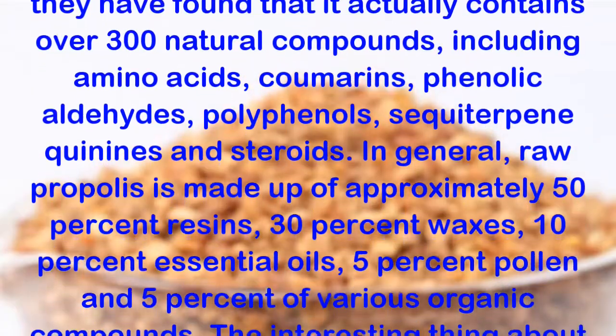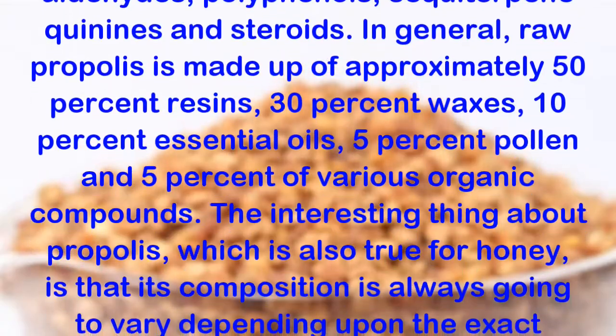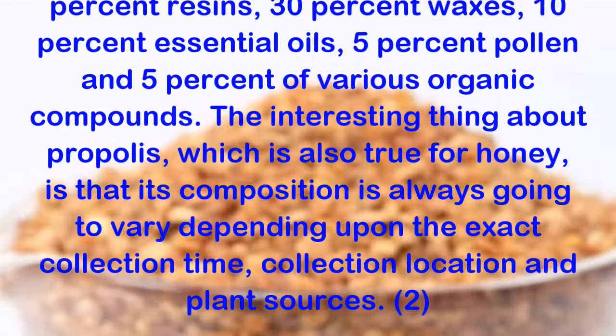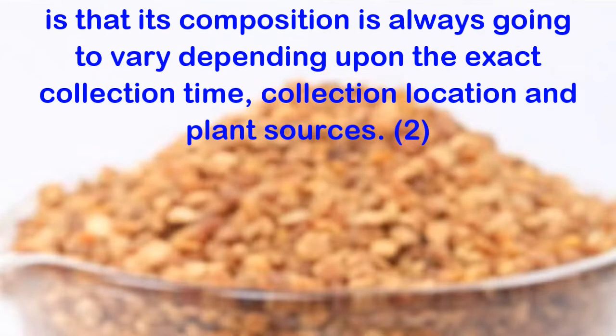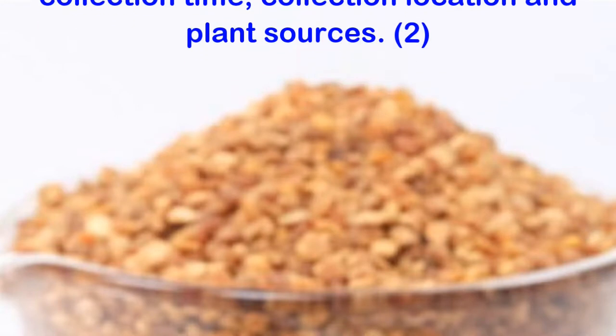sesquiterpene quinones and steroids. In general, raw propolis is made up of approximately 50% resins, 30% waxes, 10% essential oils, 5% pollen and 5% of various organic compounds. The interesting thing about propolis, which is also true for honey, is that its composition is always going to vary depending upon the exact collection time, collection location and plant sources.